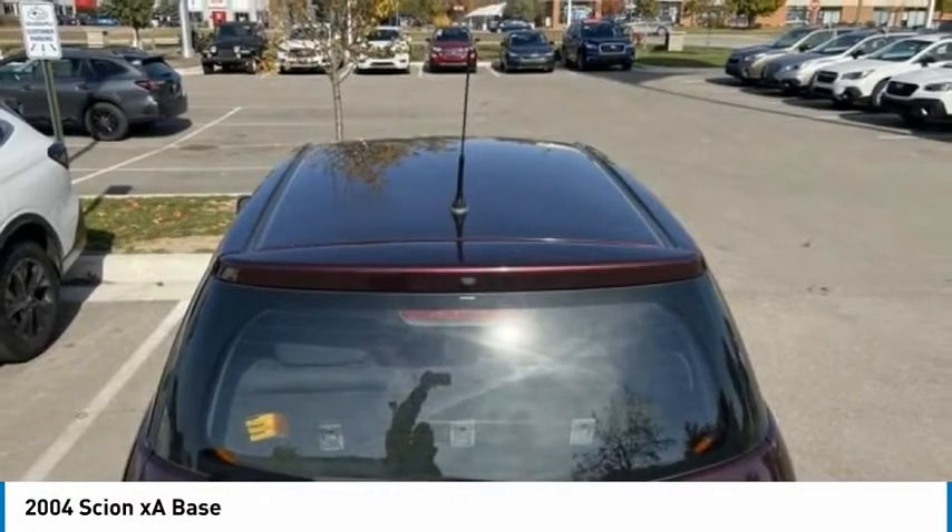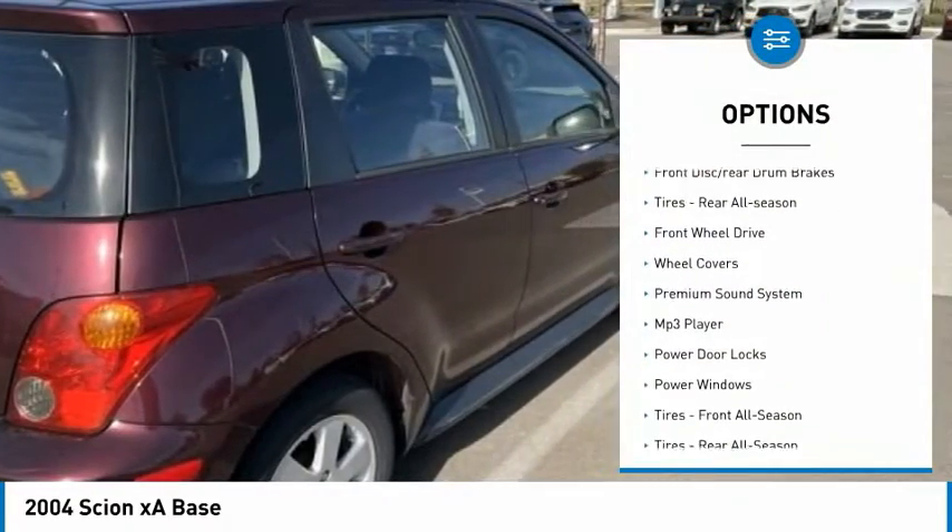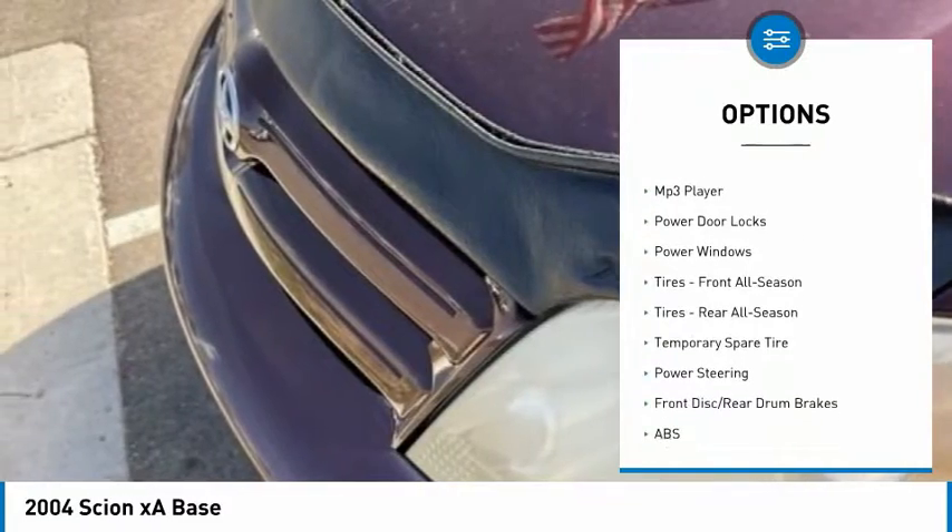Here are some of this vehicle's great options: steel wheels, front all-season tires, and front disc rear drum brakes.